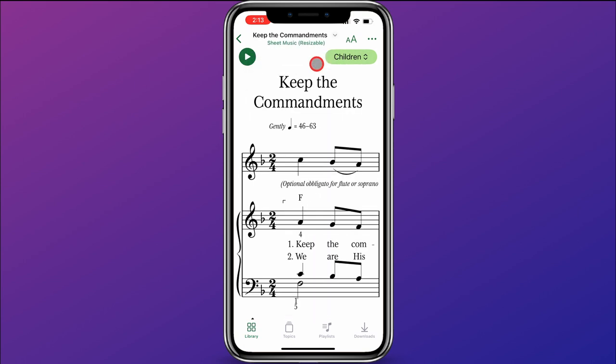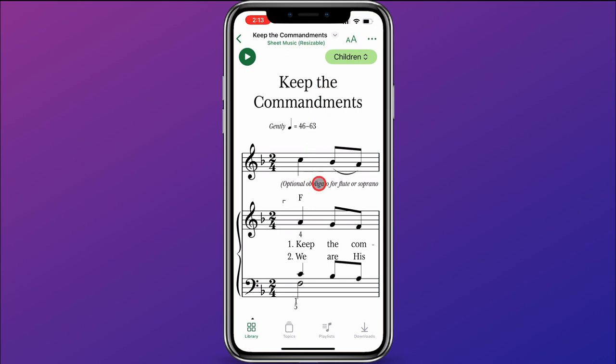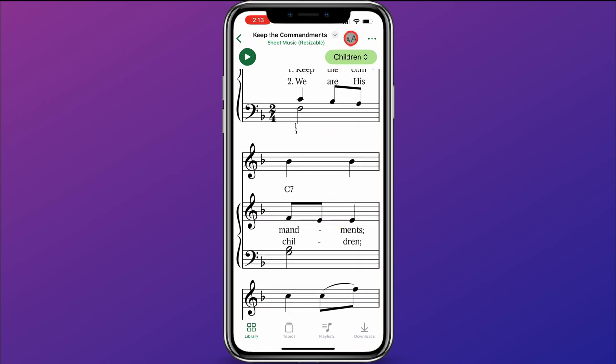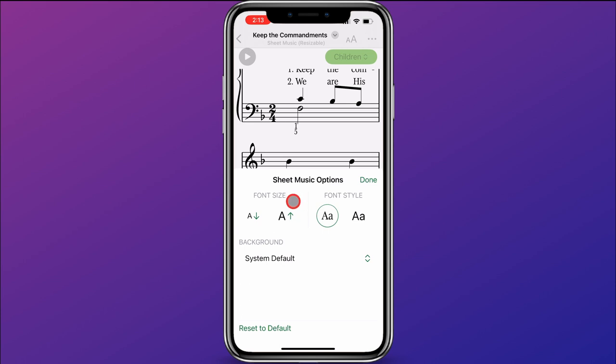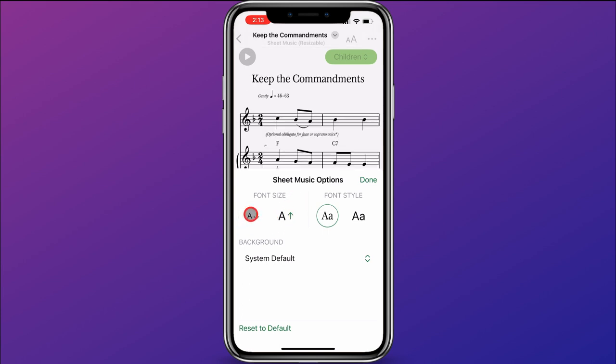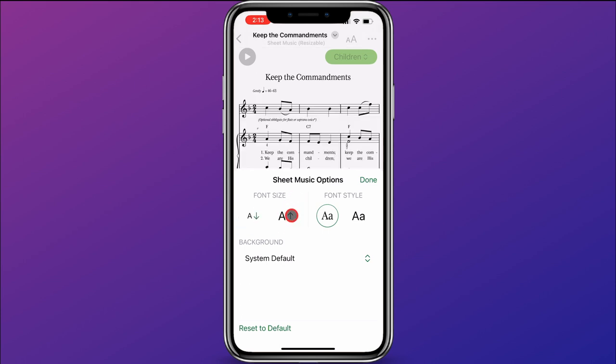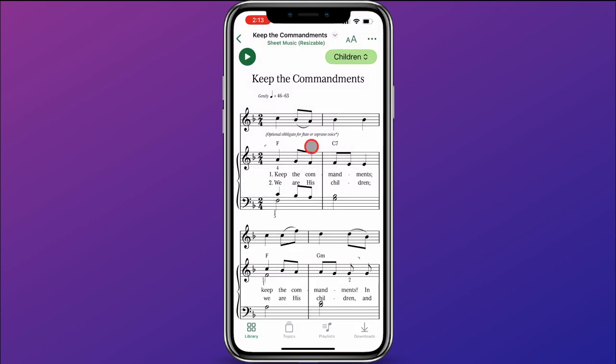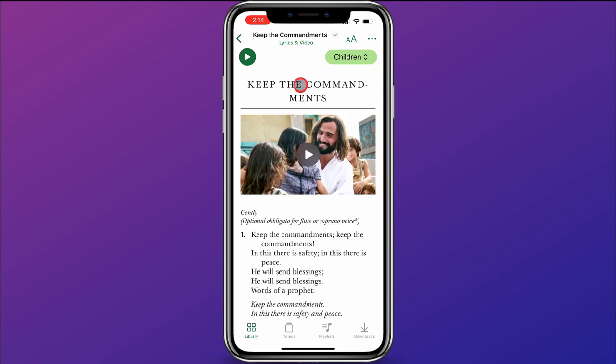I can click on Sheet Music Resizable, and you can see that it's resized the sheet music to the font size I've selected. I can change that by clicking on the A up here, and then I can decrease or increase the font size, and change the font style as well. Now you can see the music has been resized. I can click the down arrow again and go to Lyrics and Video. Under Lyrics and Video, you can see that Keep the Commandments has a music video available that you can watch.